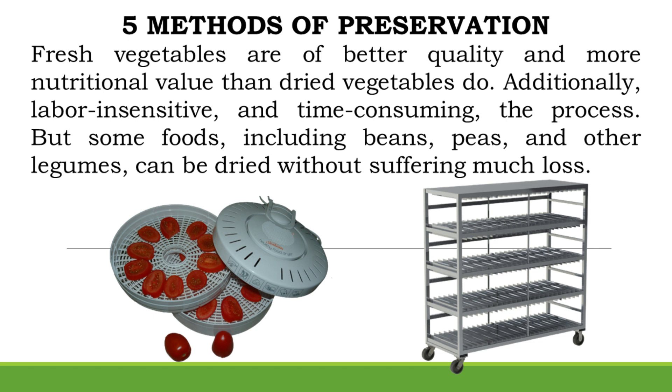Fresh vegetables are of better quality and more nutritional value than dried vegetables. Additionally, the process is labor-intensive and time-consuming. But some foods, including beans, peas, and other legumes, can be dried without suffering much loss.